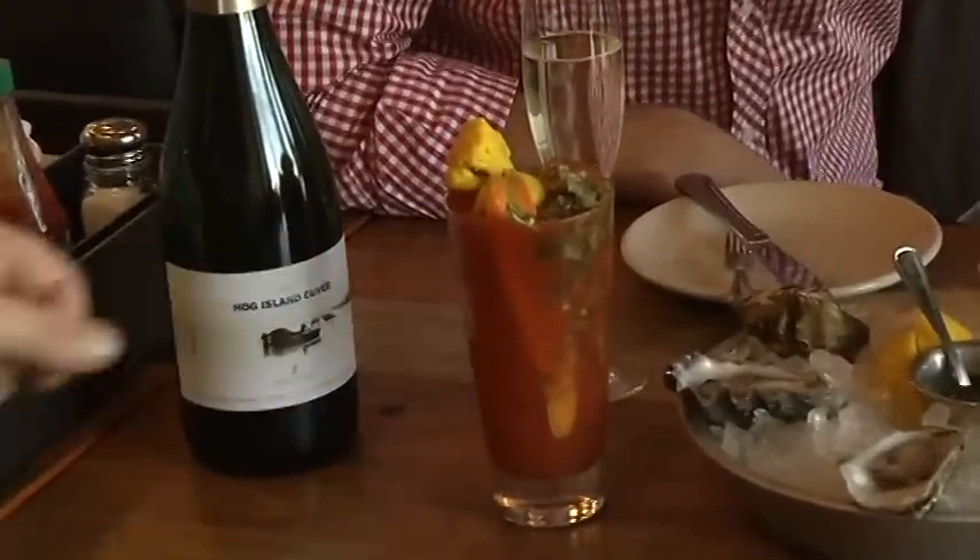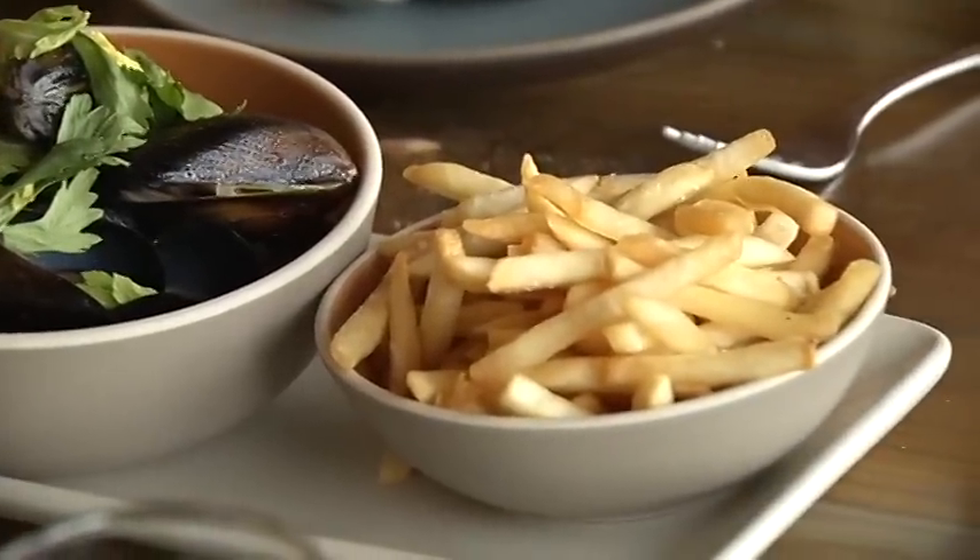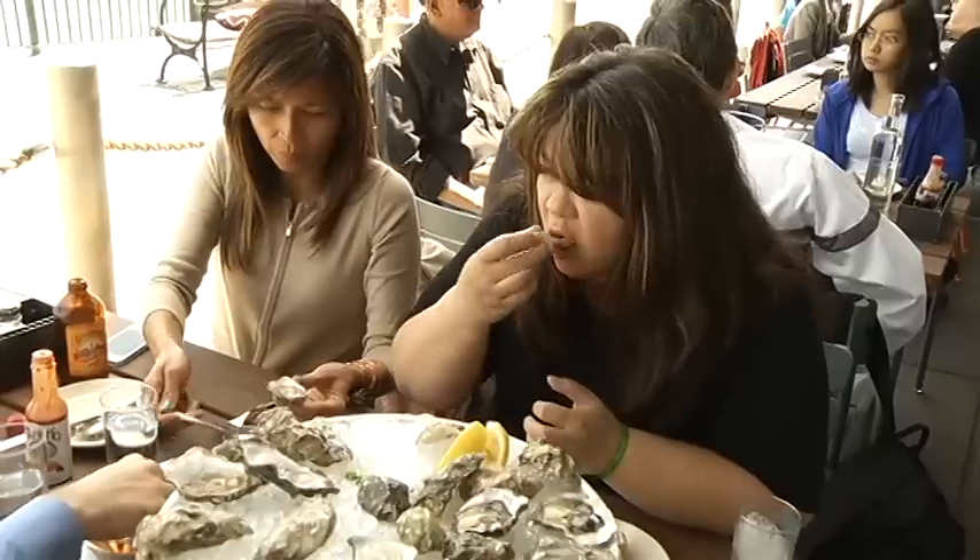And the menu — manager Greg Hines runs down just a few of the new items: cowboys, seafood stew, mussels, mules and frites. We have french fries now, which will make a lot of people happy.